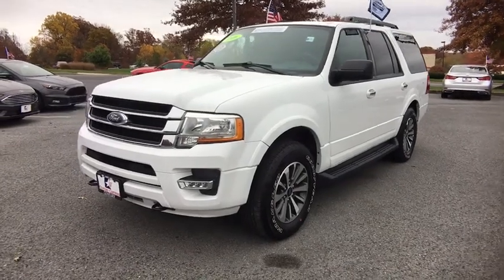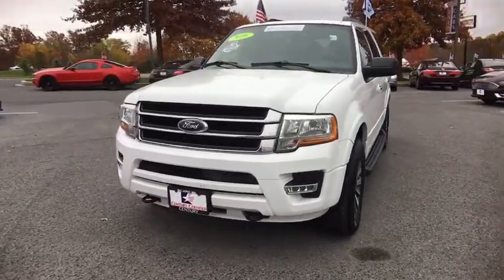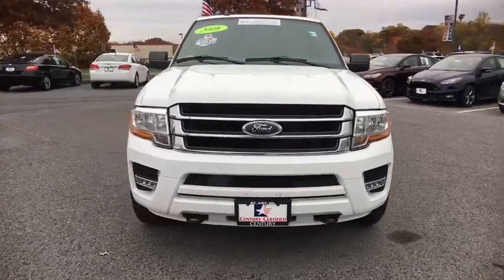The 2016 Ford Expedition. Powerful, controlled, resourceful. Expedition.